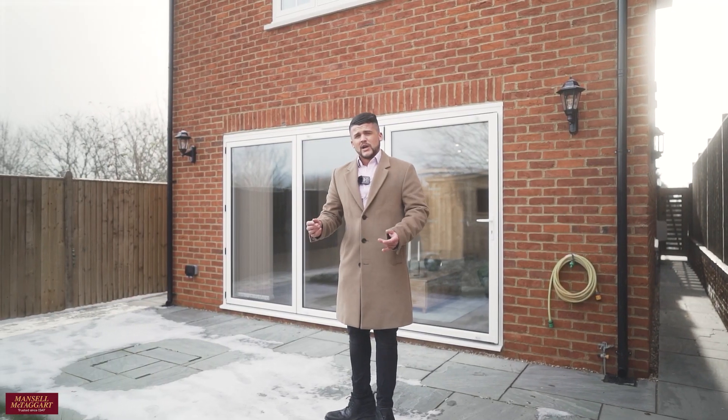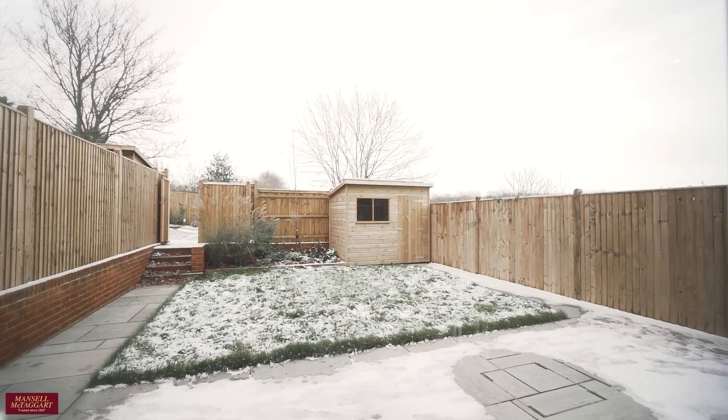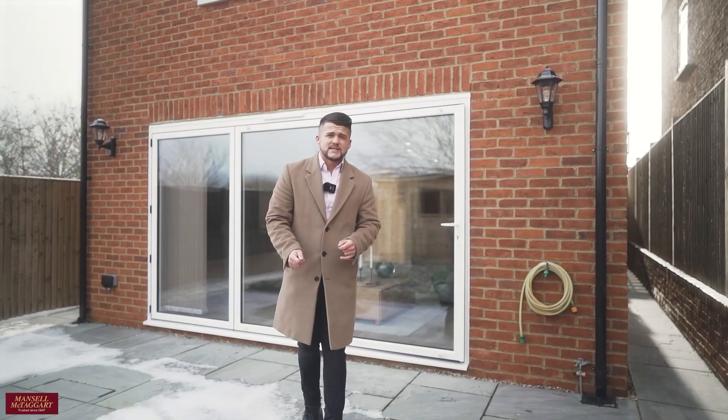Now you've had a really good look around one of our cottages, let's go outside and show you around one of our new detached family homes. So now you join us outside one of our four brand new detached family homes. These have been built with eco sustainability in mind and a really high specification.